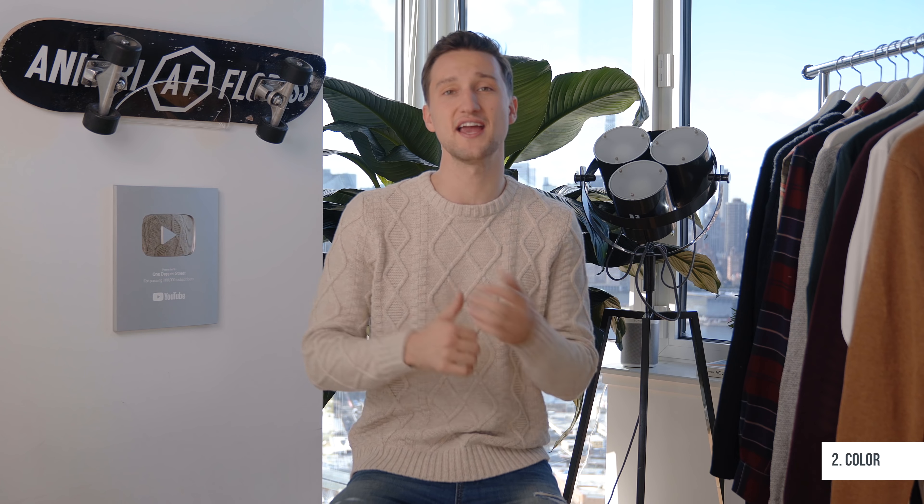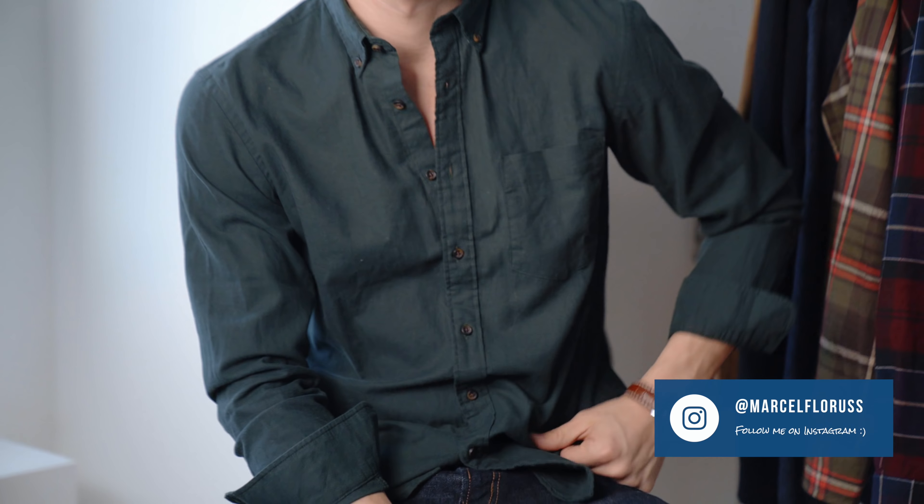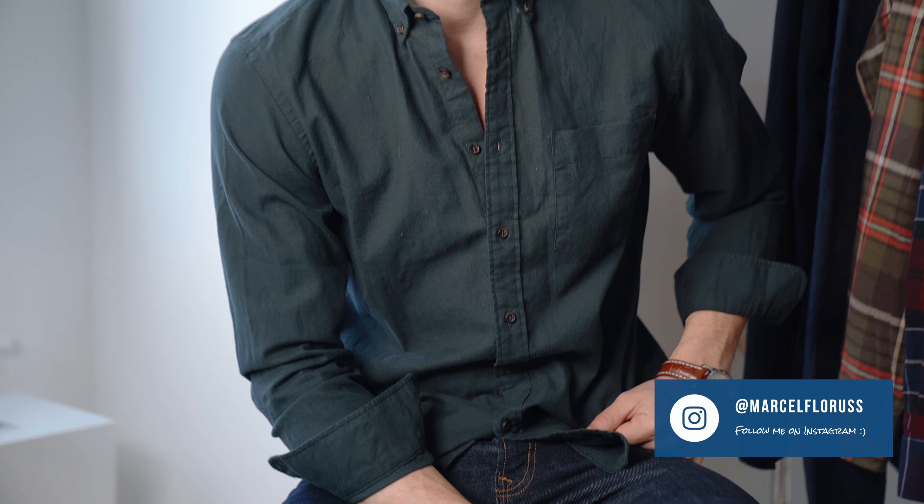Number two is color. I usually go for earthy tones and subdued colors if I'm going to play with colors. I love playing with like a Bordeaux rather than a straight-up red and green if you're thinking Christmas. In both cases, a more subdued color — I think it's just a little bit nicer to not be inside and screaming in somebody's face like 'look, I'm wearing color.'